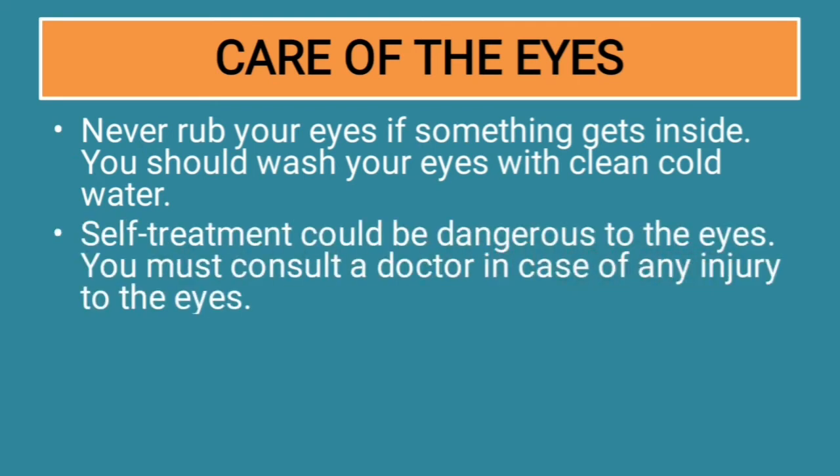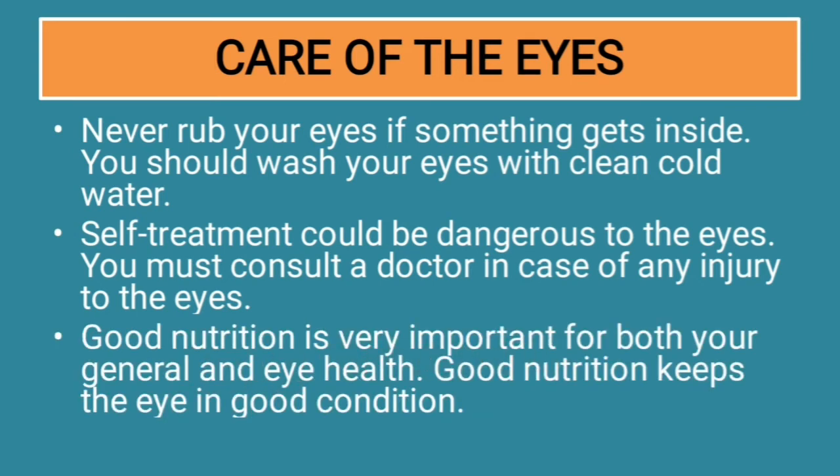Self-treatment can be dangerous to the eyes. Doctors are professional specialists who have proper knowledge for diagnosing and providing treatment, so it is always better to consult a doctor. Good nutrition is also very important for your eyes as well as general health — it keeps the eyes in good condition.